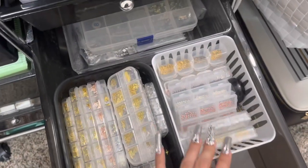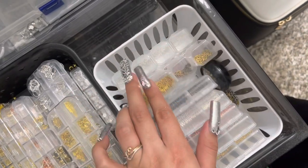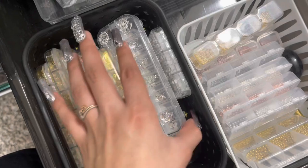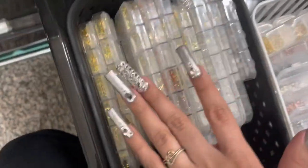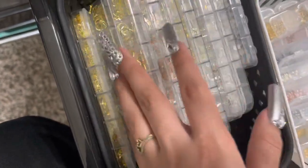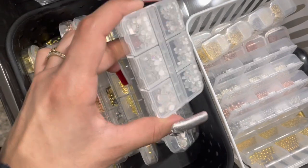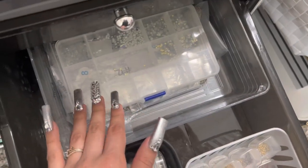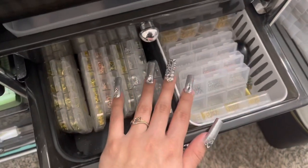In my sixth drawer I have caviar beads, nail chains, a nail piercing tool, bead mixes, and metal rivets in silver, gold, and rose gold — moons, seashells, and various shapes. In the back I have iridescent beads and shapes as well. I also have a container here with regular backup crystals in case I need them.